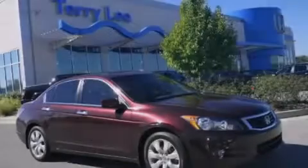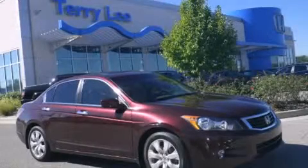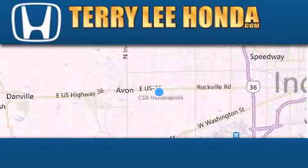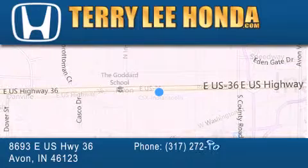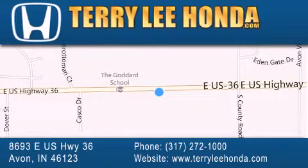Contact us today to arrange your test drive. At Terry Lee Honda, we offer new Honda cars in the Indianapolis area, along with used cars, trucks, and SUVs by today's top manufacturers.